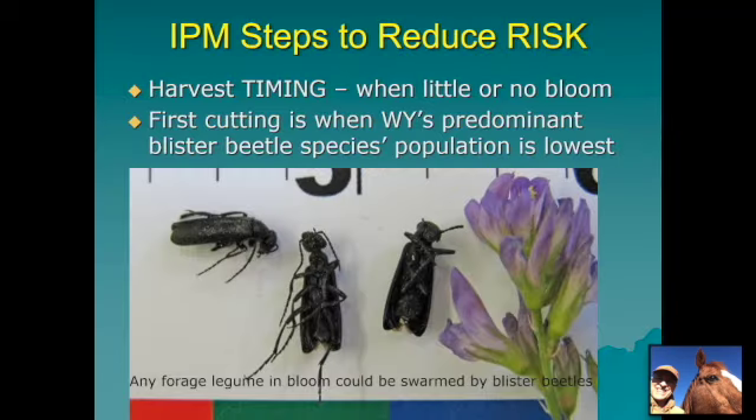Integrated pest management, or IPM, utilizes multiple ways to reduce pest pressure. I want to talk about how we can use IPM to reduce the risk of blister beetles. Harvest timing is critical — if you can cut hay, especially hay meant for the horse market, when there's little or no bloom in the field, you've greatly reduced the risk, because it's the blooming alfalfa that attracts blister beetles to swarm.